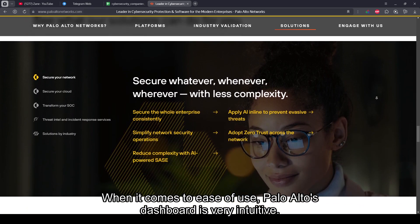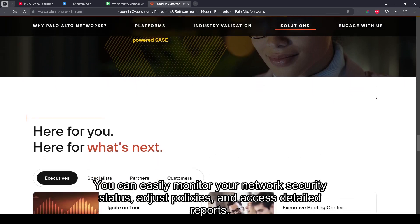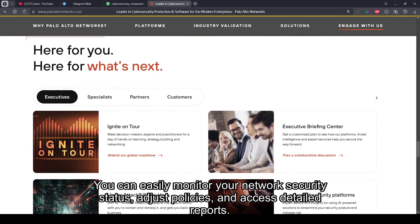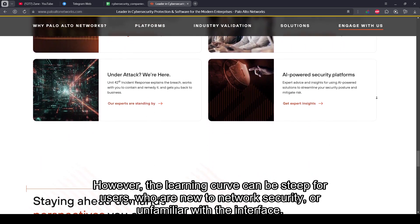When it comes to ease of use, Palo Alto's dashboard is very intuitive. You can easily monitor your network's security status, adjust policies, and access detailed reports. However, the learning curve can be steep for users who are new to network security or unfamiliar with the interface.